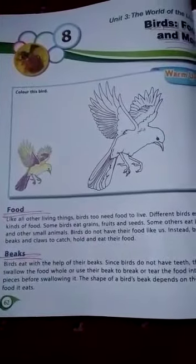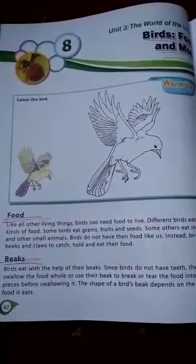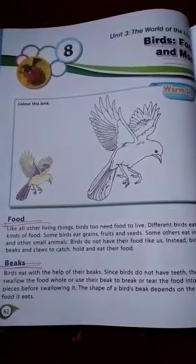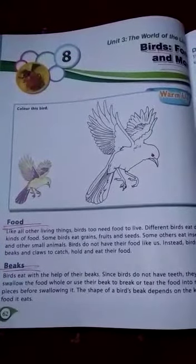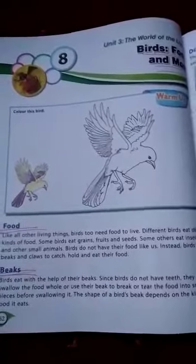There are different types of beaks by which birds eat. Birds like sparrow and pigeon have short, hard, and pointed beaks to pick seeds and worms. Birds like parakeets have strong and curved beaks.